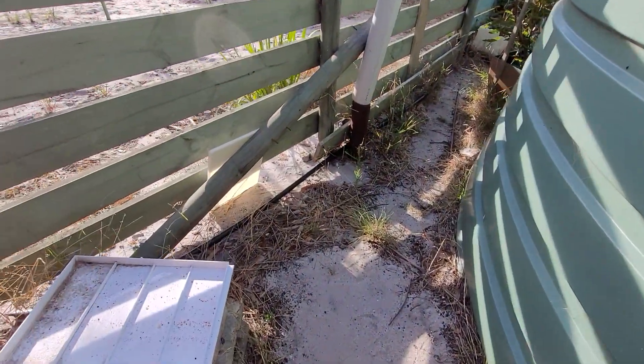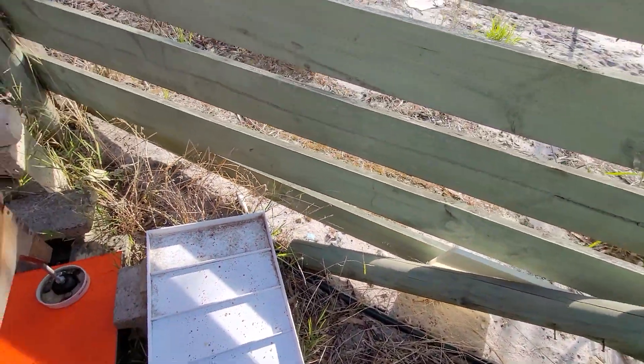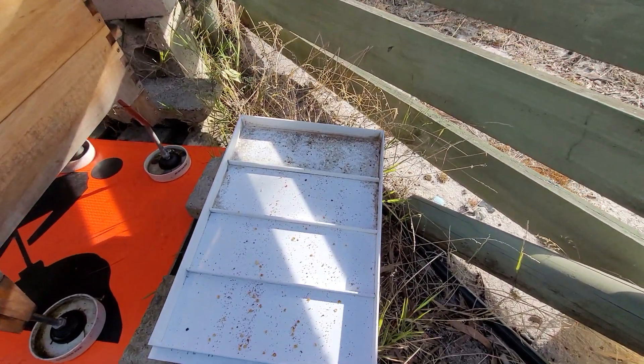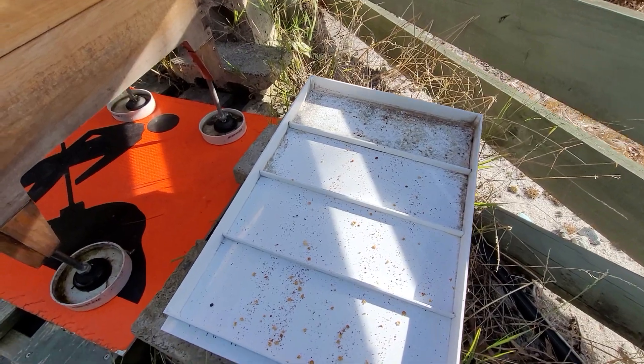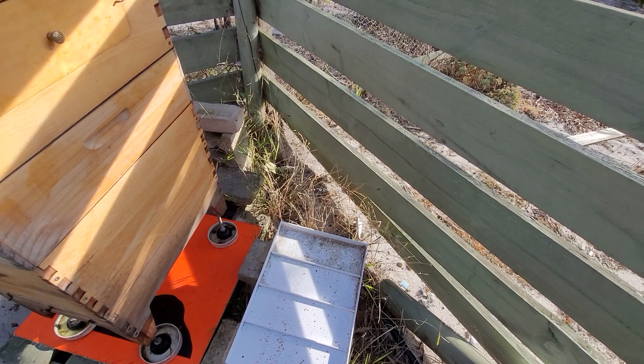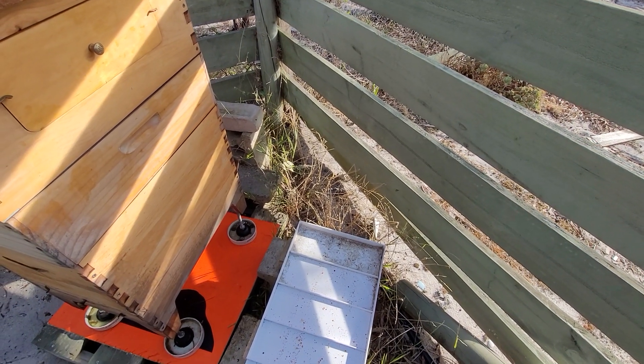Let them do their thing and we'll get out of their hair. I'll make sure there's nothing touching and there should be enough water in those to keep the ants out. I might top them up a little bit because it's going to be a hot day today. Take it easy — have a great day!